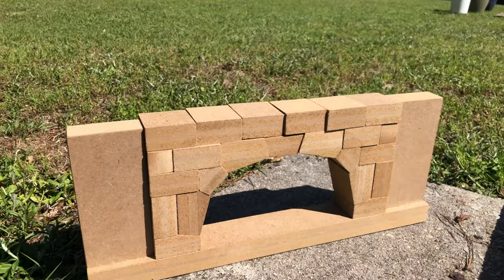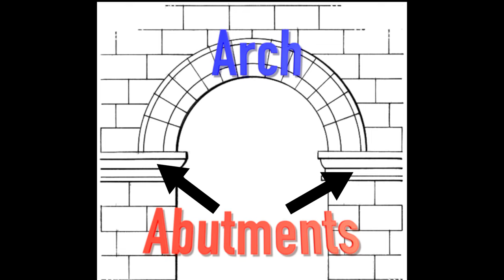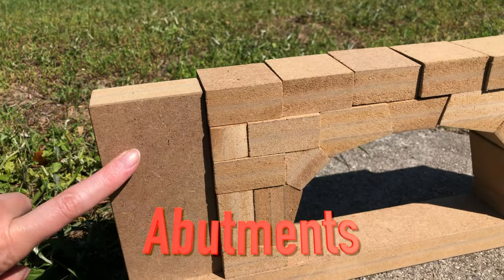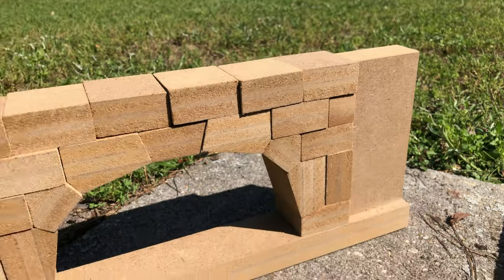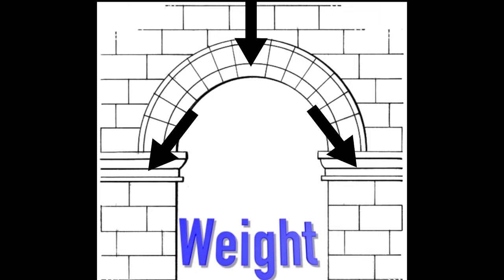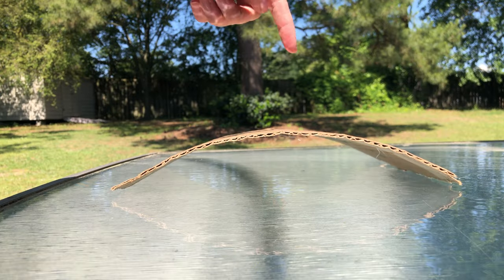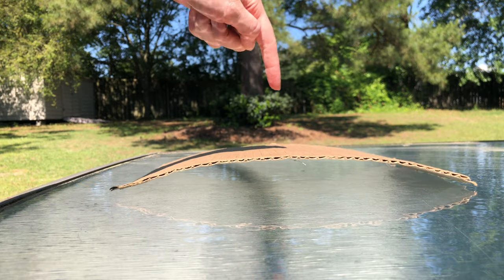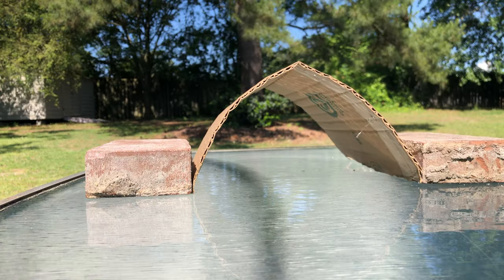Arches form the curved part of the top of the bridge. Both sides of the arch are called abutments. Arches are often used in architecture because they are very strong. They work by transferring the weight placed on top of the arch to the abutments and down into the ground. That is why when you push downward on an arch, it spreads outward, but when you place the abutments, it stays more in place.